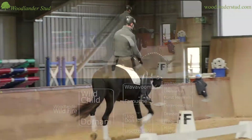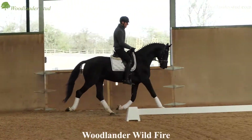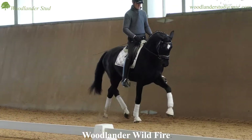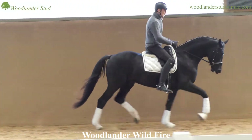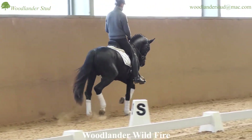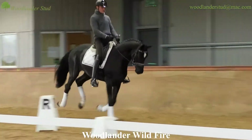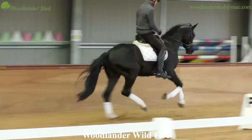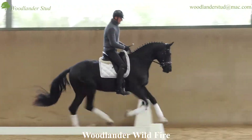I see in the elasticity and the natural balance everything for the highest level, and it comes with great rideability. He has very attractive active front legs and he naturally carries behind. Everything about him is going forward — he thinks forward and he goes forward — and supple through the body.